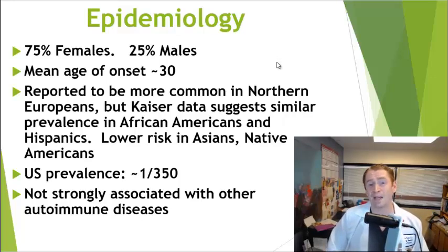It was previously thought that MS was more common in people of European descent, but data from Southern California Kaiser Permanente showed that African Americans and Hispanics have roughly equal risk, though it is more rare in Native Americans and Asians. In the United States, about 1 in 350 people have MS, and it's not strongly associated with other autoimmune diseases.